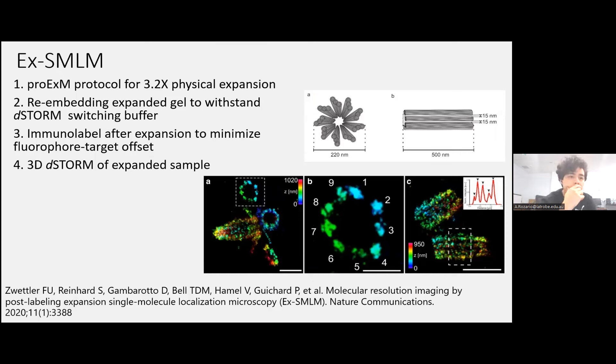The approach I was going for was expansion single-molecule imaging, since I was already doing single-molecule imaging. Once you perform this method, you get typically about a 3.2 times physical expansion because one of the steps — the re-embedding step — shrinks the gel from four times to a slightly smaller size. The re-embedding involves putting your original hydrogel into another gel to hold it in place and withstand the D-STORM switching buffer required for photo-switching. After re-embedding, you can also immunolabel post-expansion, which minimizes the fluorophore-target offset. You can also do 3D imaging on these expanded gels, as Fabian demonstrated with isolated centrioles imaged using expansion single-molecule imaging.